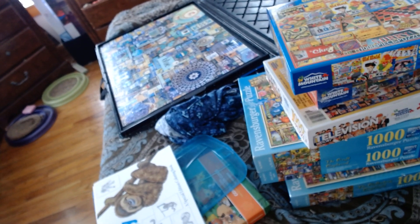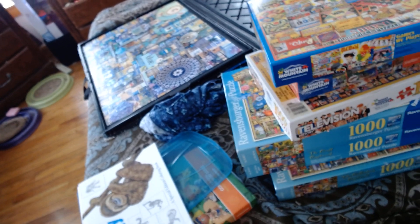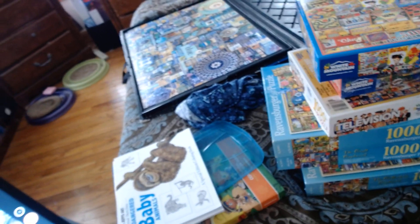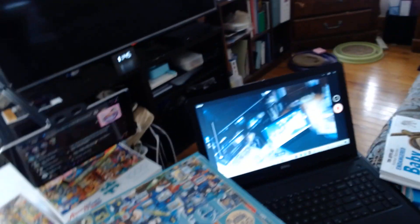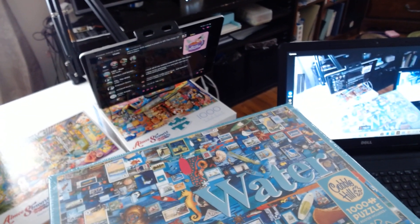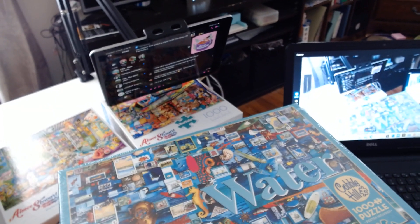Over there is the Blue puzzle that's glued — the first layer of Mod Podge is drying and then I'll put a second layer on it. There's a cat in the window by the way. Thank you very much for your time — bye bye!